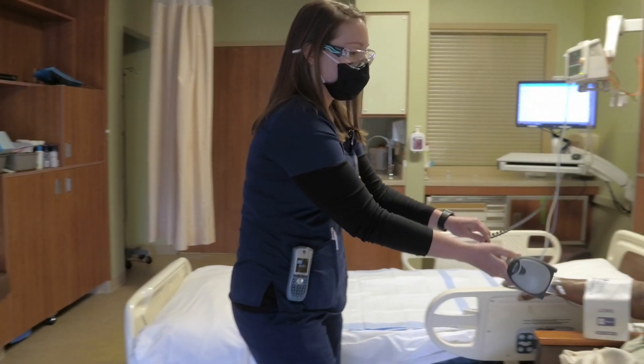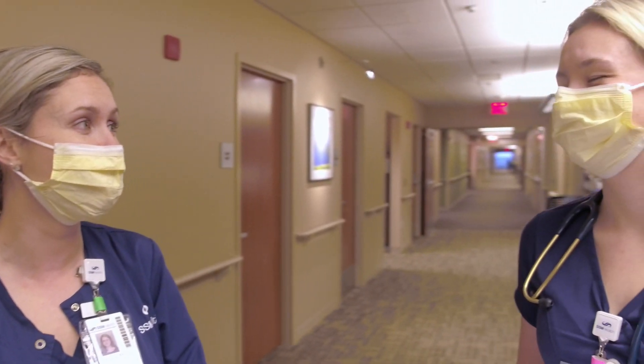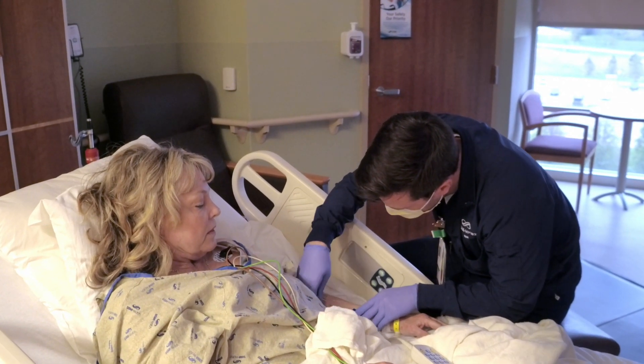The Graduate Nurse Residency Program is designed for RNs with less than six months of experience, providing additional support, education, mentorship, and guidance for your first six to twelve months of nursing with SSM Health.